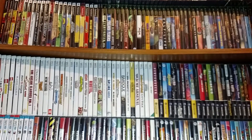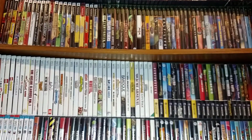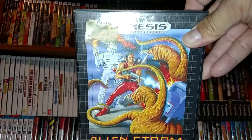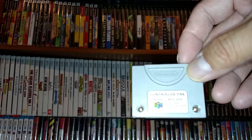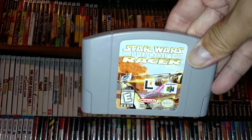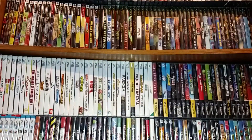For the Genesis I got Beauty and the Beast Roar of the Beast, Maximum Carnage - I don't think I have this one for Genesis - and Alien Storm. For Nintendo 64, I got a first-party memory card, a Game Shark, and three games: Star Wars Episode 1 Racer, Star Wars Rogue Squadron, and Black Cart Nuclear Strike.